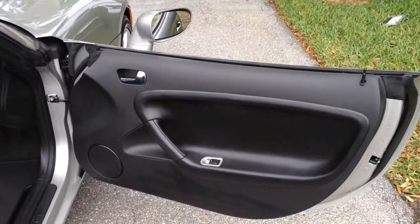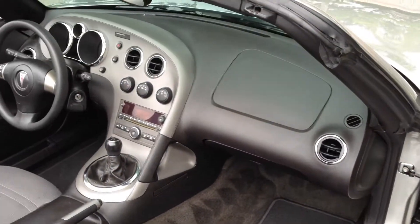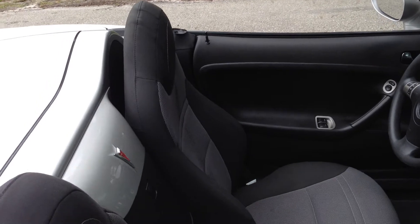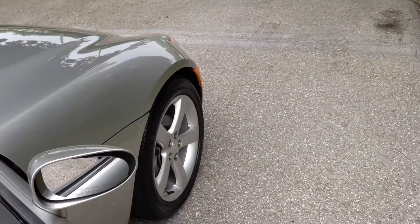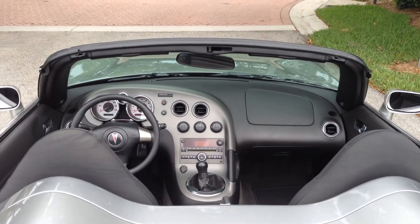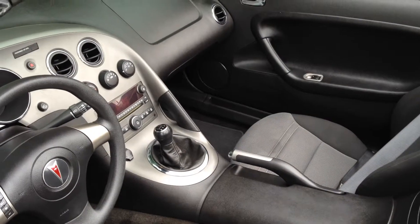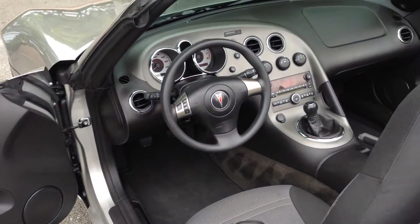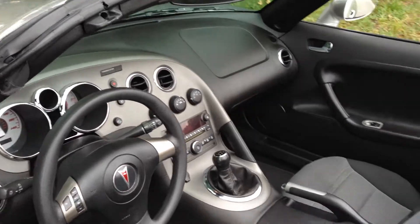Power windows, power locks, black and gray interior. What you're really buying here are the miles — 13,000 miles. If you're looking for a little cruiser, you're not going to find anything like this out there. This is as good as it gets. Just a cool-looking car — sporty, great color, awesome interior, and a blast to drive. A little five-speed.